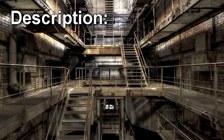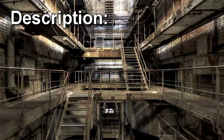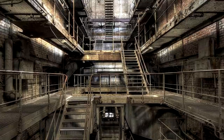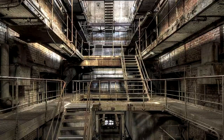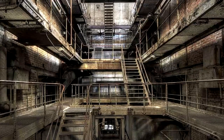SCP-1479 is contained in the basement room of a building originally intended to house auxiliary machinery at a closed coal-fired power plant. An agent embedded in the local police force had been investigating reports of youth violence in the area, and came upon SCP-1479 while scouring the plant with an investigation team.